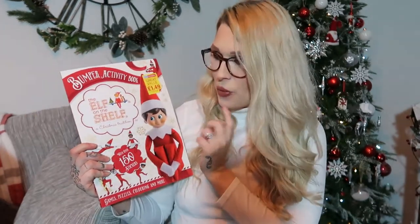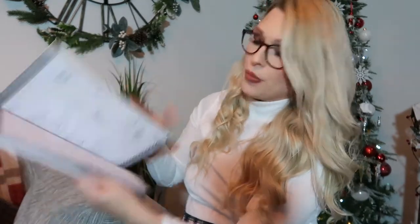Every year we do a Christmas Eve box, so quite a lot of the stuff in here is for that. Every year we always put in a new storybook, and I thought this one was really cute. It was only £1.99 — it's called Little Penguin's Big Adventure and it's got that squidgy stuff where you can move the little sequins around. We also picked up this Elf on the Shelf activity book which is £1.49. We actually saw this exact same book in Tesco for £4 — so make sure you check Home Bargains first. It's full of activities so the kids can play with it Christmas Eve and after.